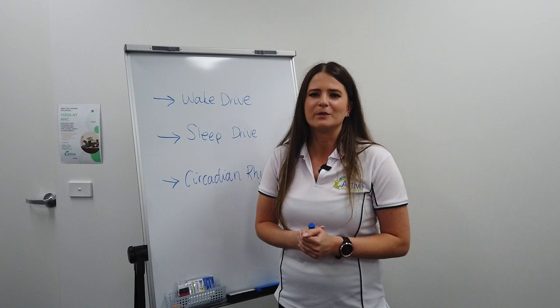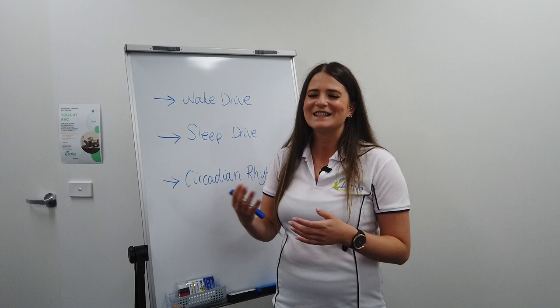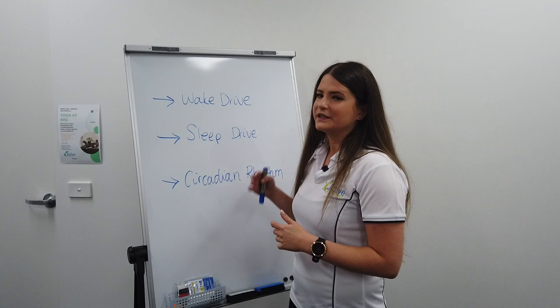Getting up in the morning, for example, if we have light coming in, we know that helps to increase those waking hormones, whereas darkness at night helps to increase our sleepy hormones.